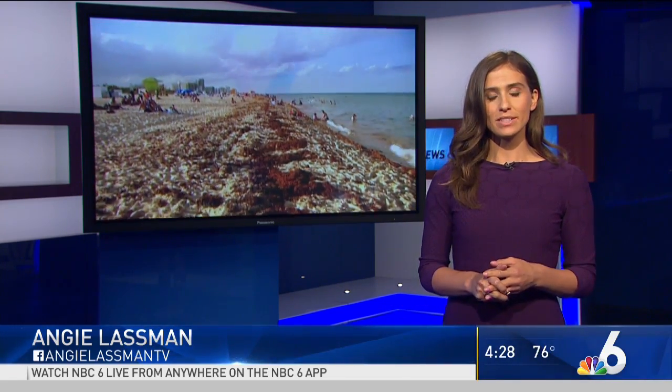Cities and counties are scrambling to find the budgets to combat what will be a growing problem. If you want to see more on this Sargassum invasion, visit NBC6.com. Live in the studio, Angie Lassman, NBC6 News.